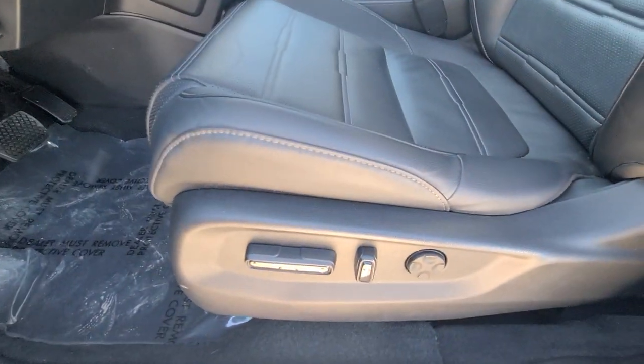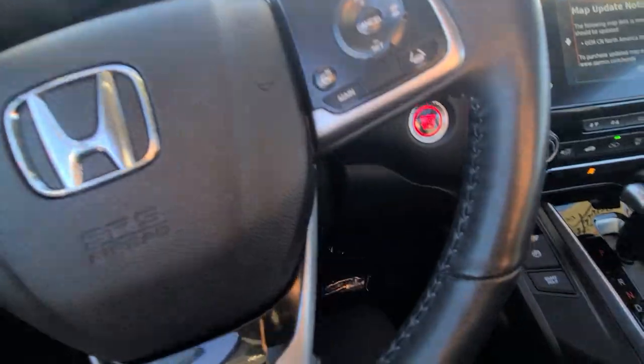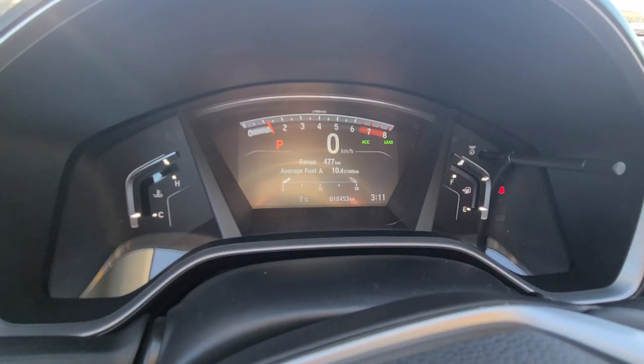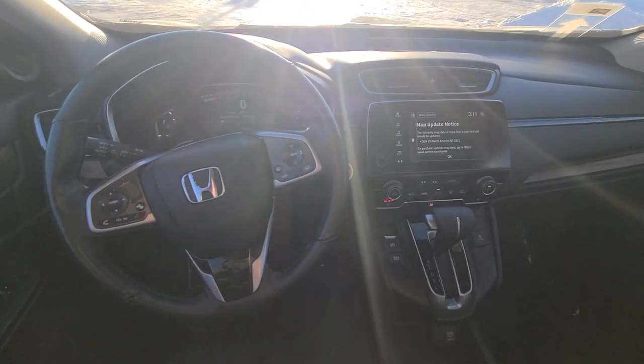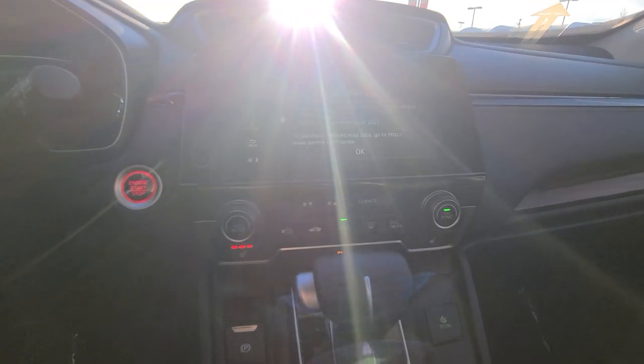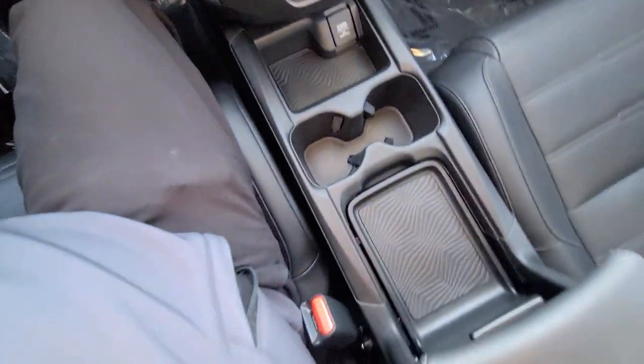Power seats with lumbar support, all the safety systems, push-button start, navigation — and as you can see, the kilometers read 18,453. The glare is really crazy — parked at the wrong spot — but this is the infotainment system, heated seats, gear shifter, and lots of storage.